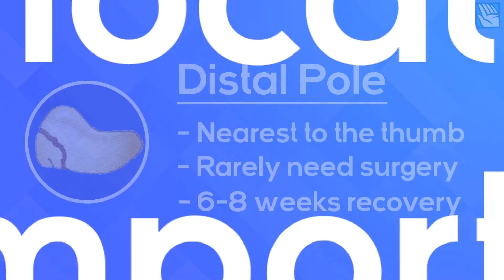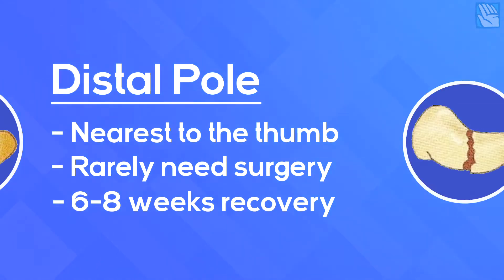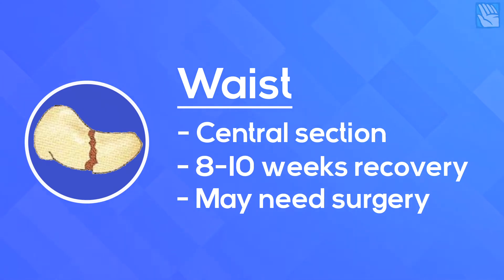These fracture locations can be summarised as: the distal pole — the end of the scaphoid nearest to the thumb. These are the least risky scaphoid fractures and almost never need surgery. Six to eight weeks in a splint or cast and they are usually good to go. The waist is the slightly narrower central section of the scaphoid and a common location for fractures. If it is a hairline crack and completely undisplaced, it may be okay to treat in a cast or splint, but it is likely to take eight to ten weeks to be well healed.